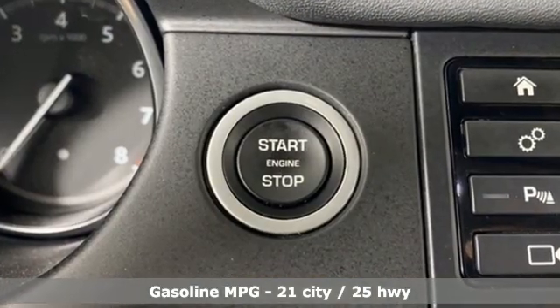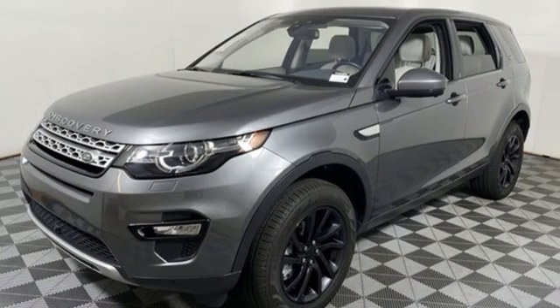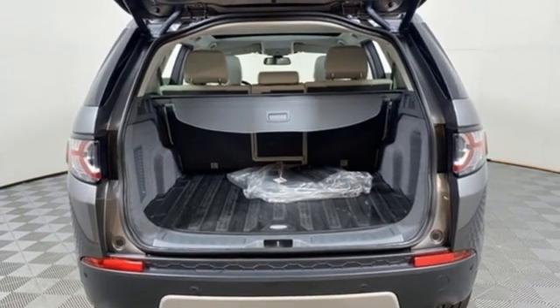Intercooled turbo inline four-cylinder engine, four-wheel drive, external memory control, memory exterior door mirror settings, and front heated leather bucket seats.